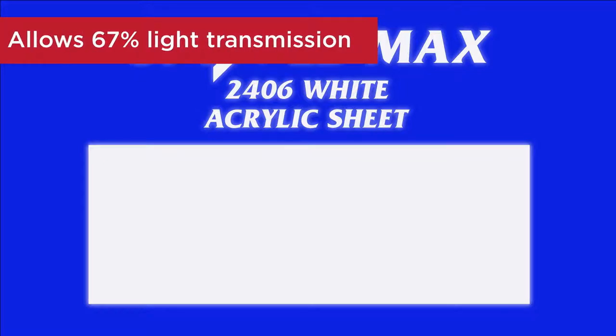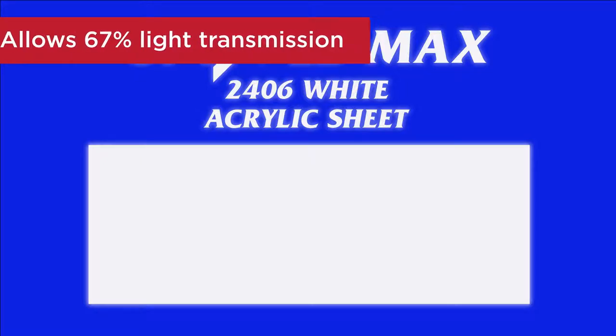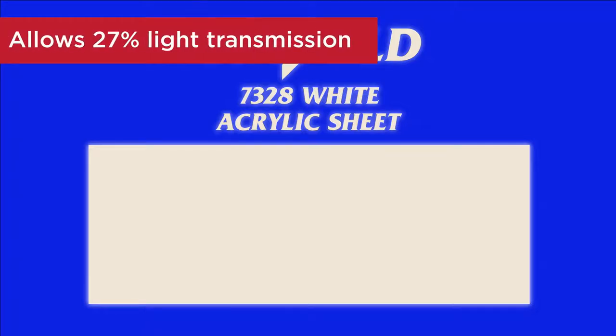At 1⅛ inch, Optics LD 2406 white allows approximately 67% light transmission. In comparison, Optics LD 7328 white allows approximately 27% light transmission.